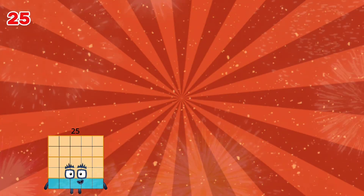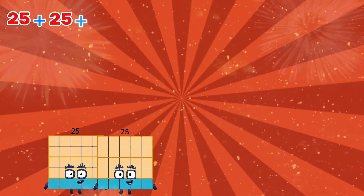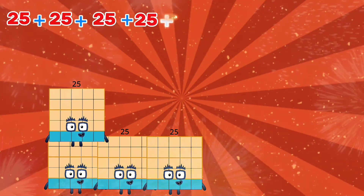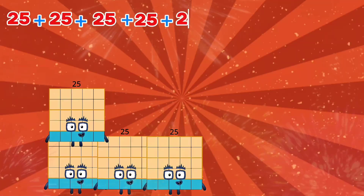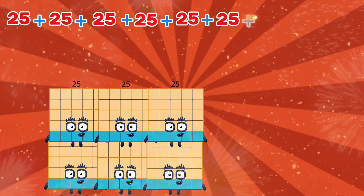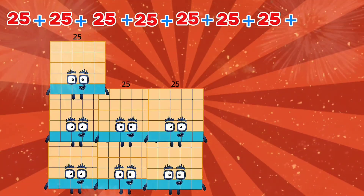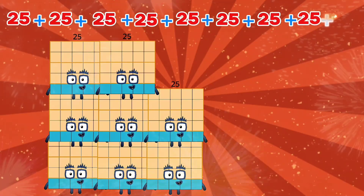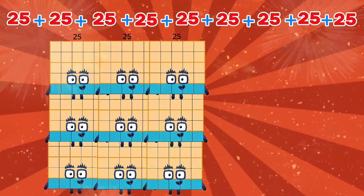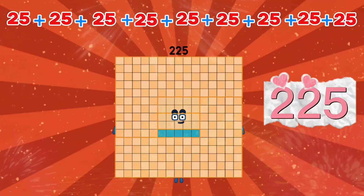25 plus 25 plus 25 plus 25 plus 25 plus 25 plus 25 plus 25 plus 25 plus 25 is equals to 225.